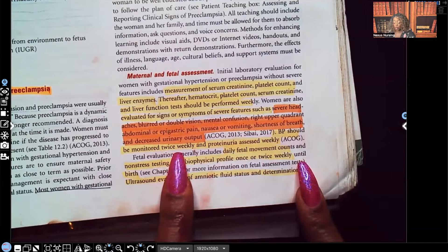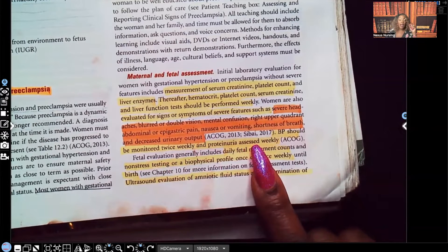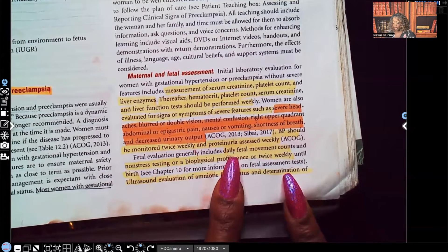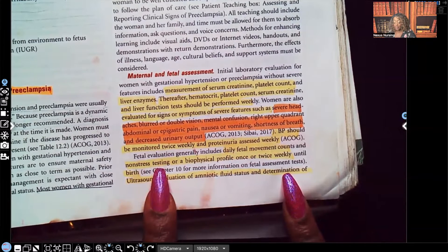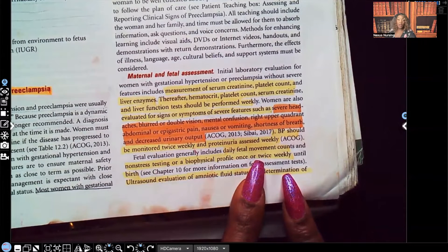Blood pressure should be monitored twice weekly, and proteinuria assessed weekly — every week we're going to check the urine to make sure there is no protein. Fetal evaluation generally includes daily fetal movement counts and non-stress testing or biophysical profile once or twice weekly until birth.